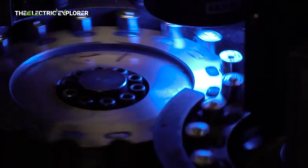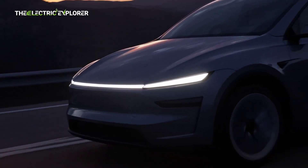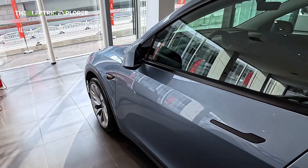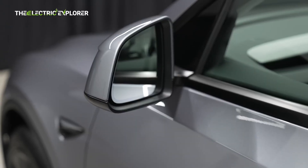According to Panasonic Energy, Tesla's long-standing high-voltage battery partner, the automaker could see a major leap in driving range within the next two years, driven by anode-free battery technology. If successful, this advance could extend the Model Y's range to levels previously reserved for ultra-premium EVs, altering competitive dynamics across the US and global markets.